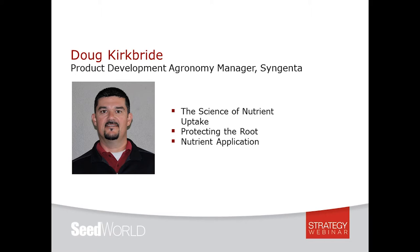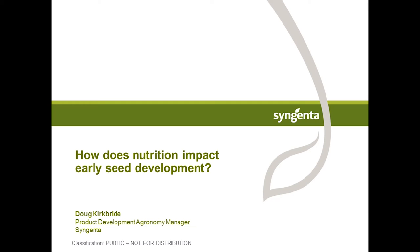First, we're going to hear from Doug. He is the Eastern U.S. Product Development Agronomy Manager for Syngenta. He has been with the company since 2005 in a number of agronomy positions primarily focused on the central and southern Corn Belt, with an emphasis on corn and soybeans. Prior to joining Syngenta, he spent 10 years in ag retail as an agronomy salesperson in central Illinois. Doug graduated from the University of Illinois with a master's degree in crop sciences and a bachelor's degree in general ag. Doug, let's dig in.